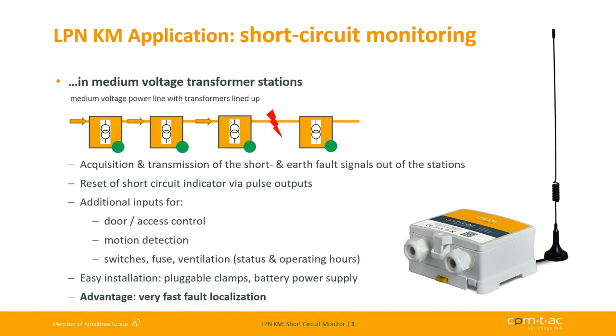In the electrical power supply grid, transformer stations are lined up along medium voltage cables. In case of short circuits, this will be detected and indicated by short circuit indicators at those transformer stations located before the fault location on the cable line. In order to find the fault location, it's necessary to check the indicators on site, which of course is very time consuming.